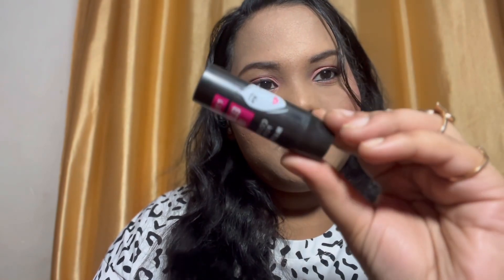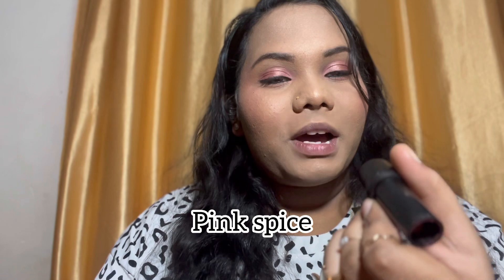Hey guys, welcome back to my YouTube channel! Today I'm going to swatch this lipstick. This is the LA 18 Color Pop Matte Lipstick, in the shade Pink Spice. This is a very famous and beautiful new lipstick — a favorite of every YouTuber as well.